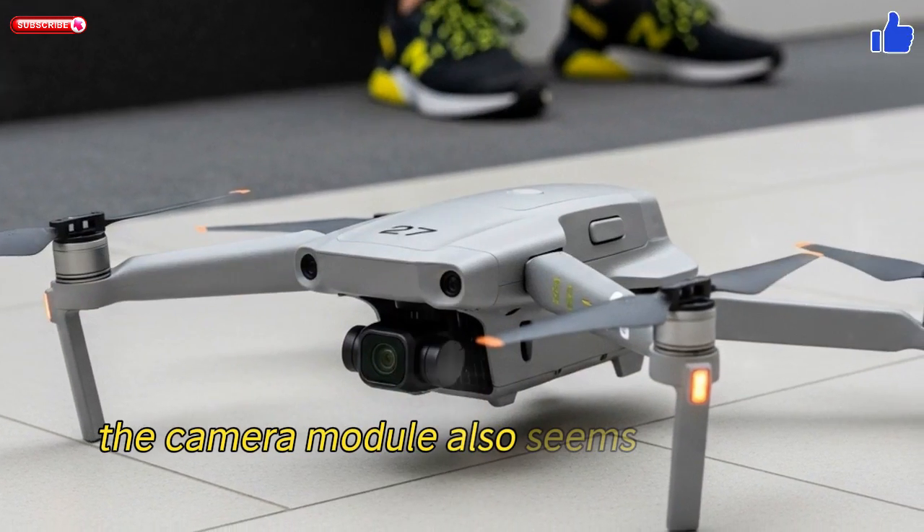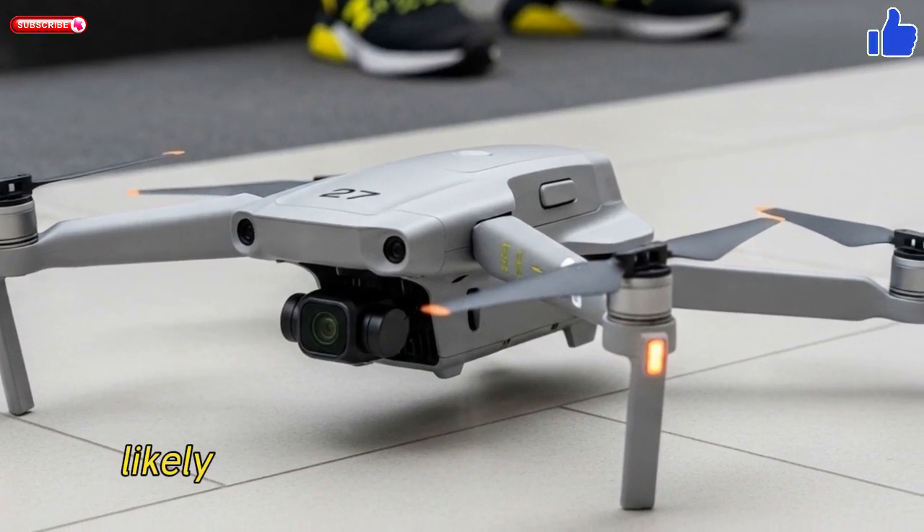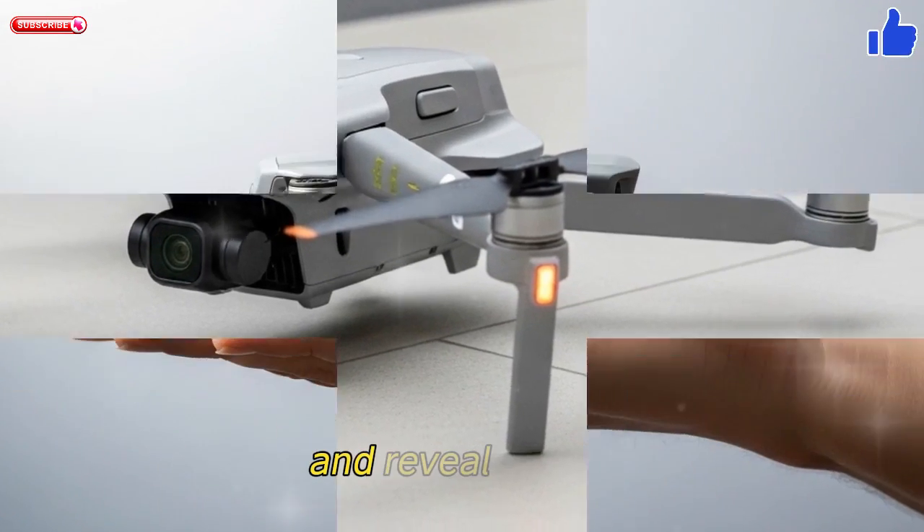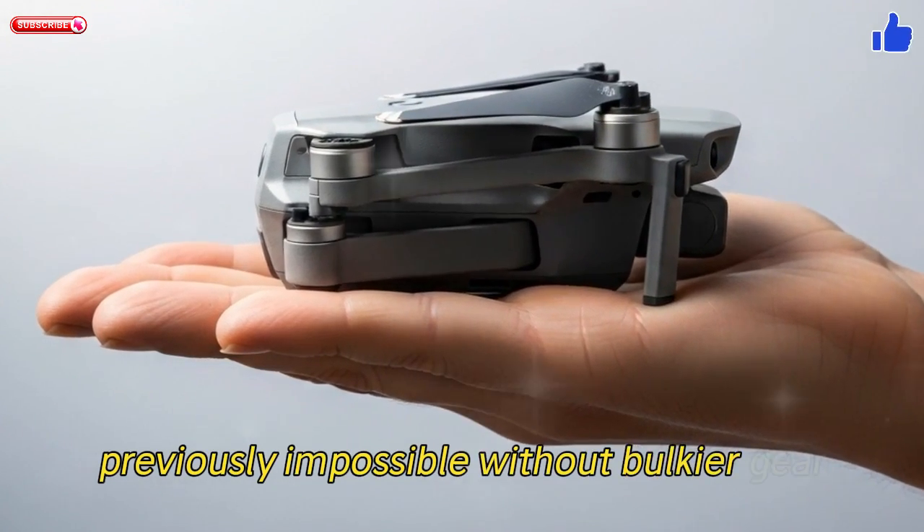The camera module also seems larger and more exposed, likely enabling full 360-degree rotation, letting you shoot sweeps, tracking, and reveal moves — previously impossible without bulkier gear.